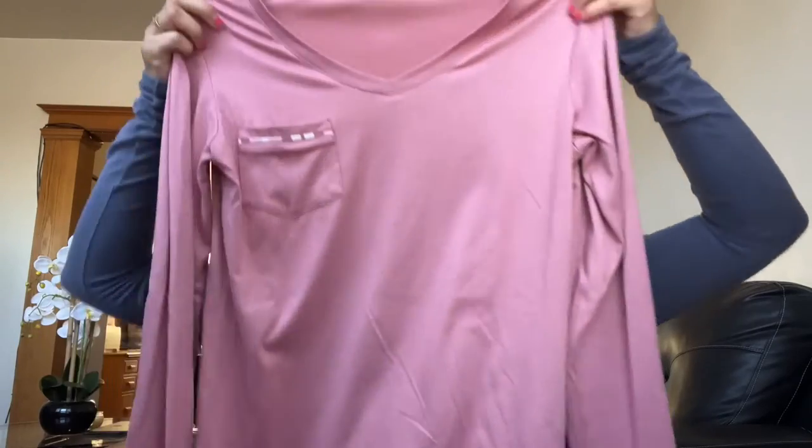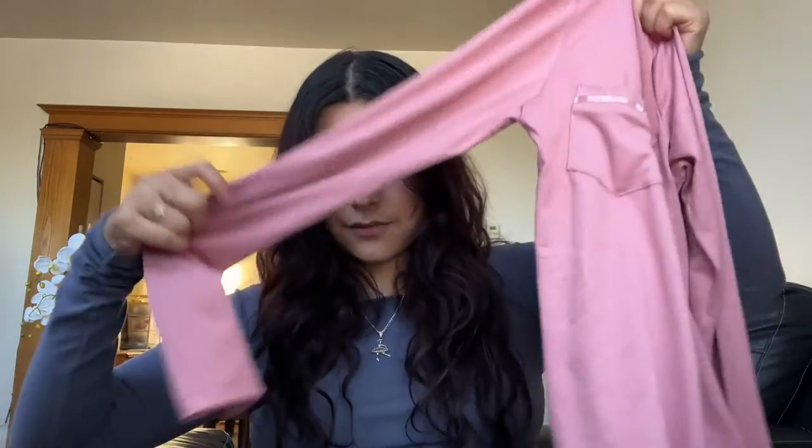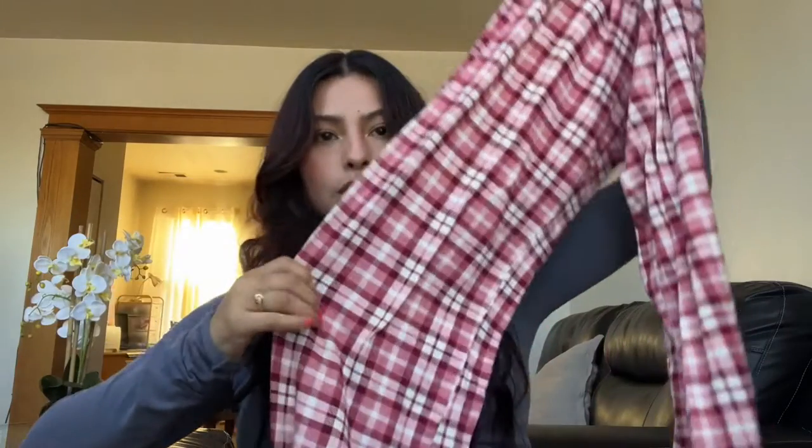I also got a pajama set — I already showed this on my TikTok, but I'm going to show it here on YouTube too because I've been waiting to film this video. It's a pink long sleeve with matching bottoms. I also got a ring there, though I didn't make a video with it. That was essentially the only clothing I got from Mexico.